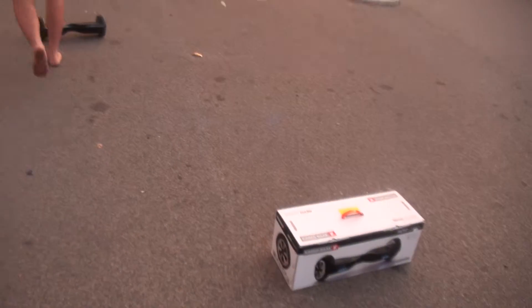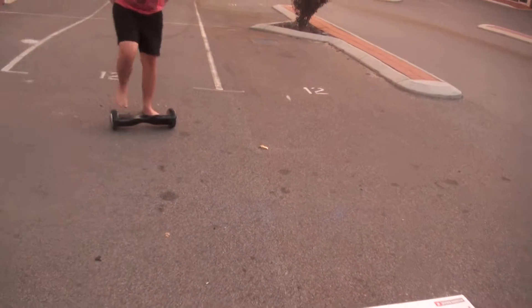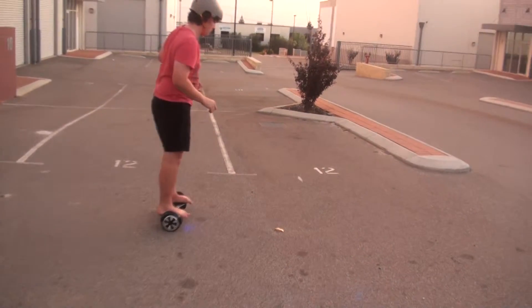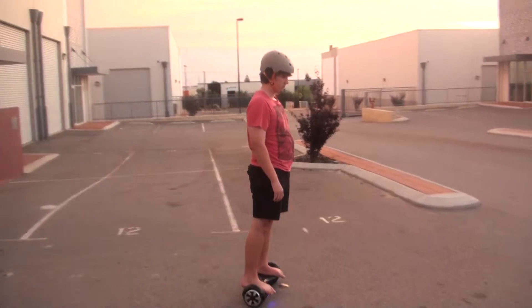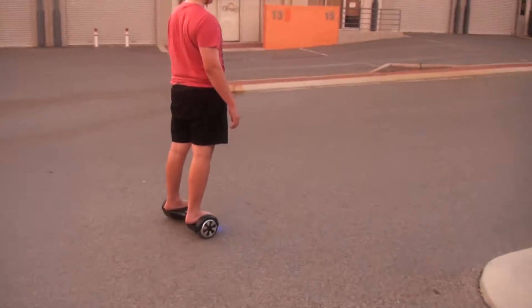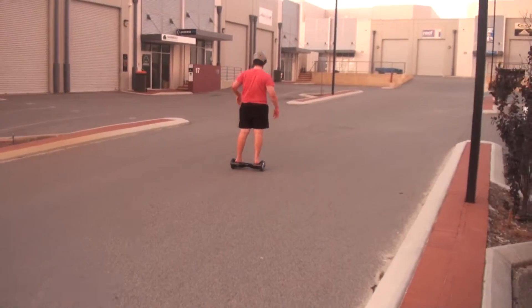And it can even go up hills. It goes up that hill — we've got a fairly decent hill behind us and it goes up it fairly easily. I get the feeling maybe he could go a lot faster. He's got a bit of speed there. It's faster than walking.